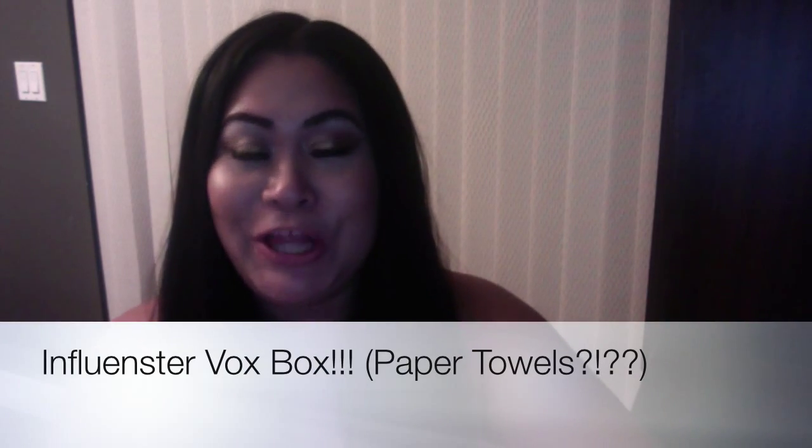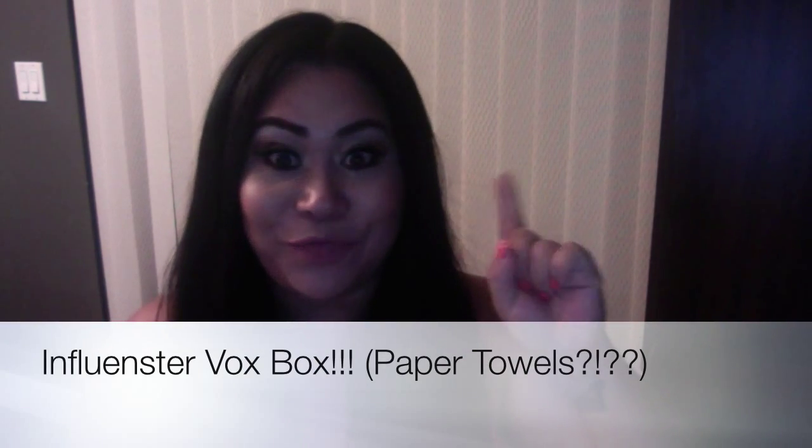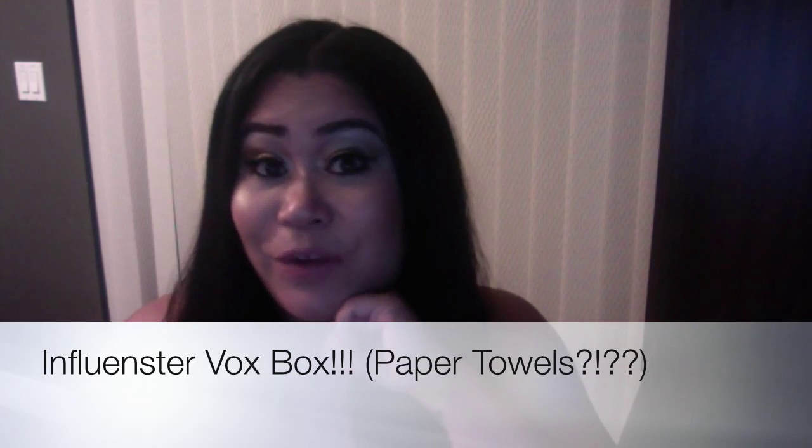Hi guys, welcome back to my channel. I got another Vox Box to show you and it is from Influenster. If you don't know about Influenster, it's a website and company that sends people products to try for free, and then you have to go online on your social media and show the world what you think of it — and that's what I'm doing now.